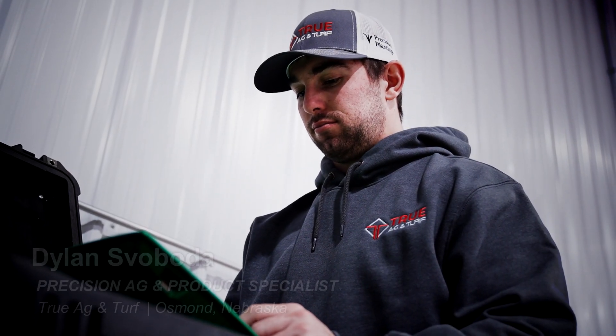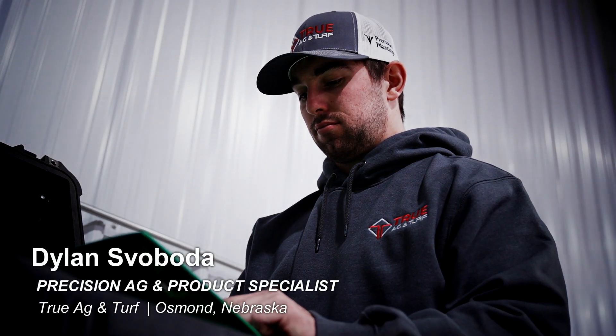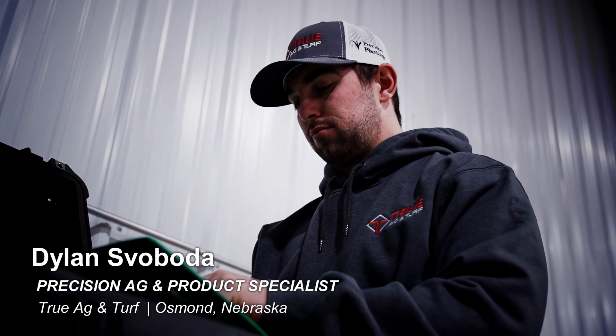My name is Dylan Svoboda. I'm a precision ag specialist and product specialist here at Truag & Turf in Osmond.